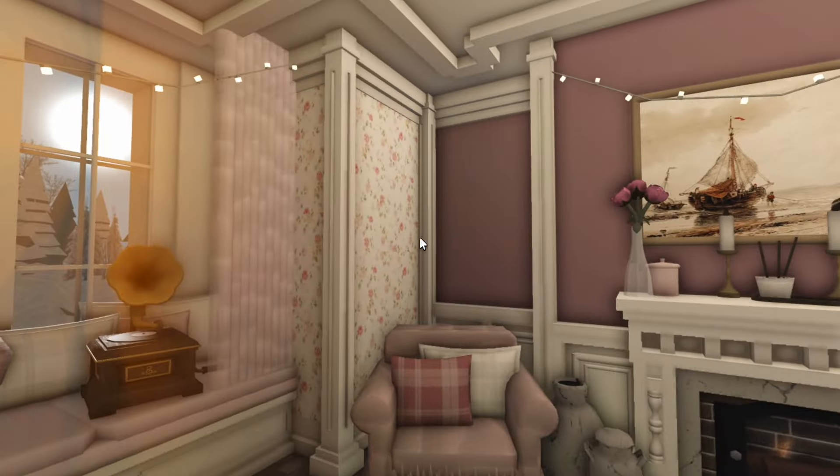Up here we have my room and the bathroom. Not much to it — it's just a bathroom. It's got bathroom stuff — a toilet, that's it.